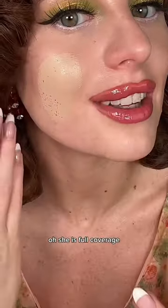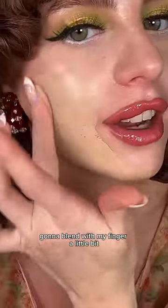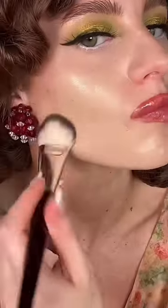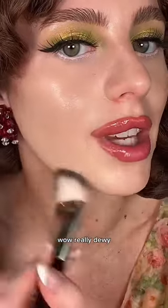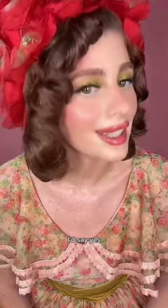She is full coverage. I'm gonna blend with my finger a little bit and then use a brush. Wow — really dewy. How does it give a youthful glow? I'd say yes. Stunning.